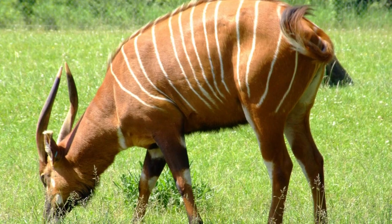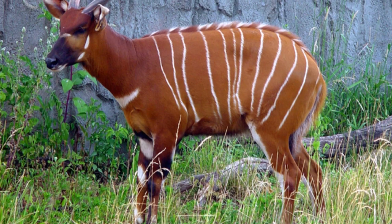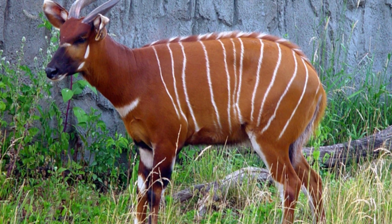Bongos produce a variety of different calls to communicate, including grunts, snorts, moos and bleating, to warn others of approaching danger or when they are in distress.